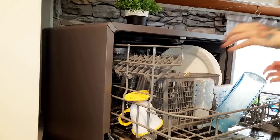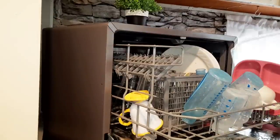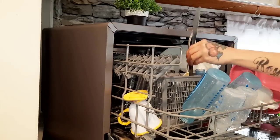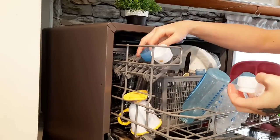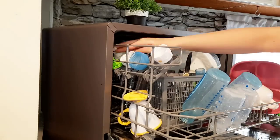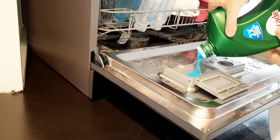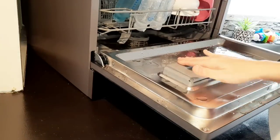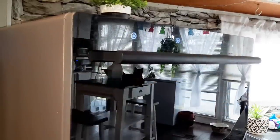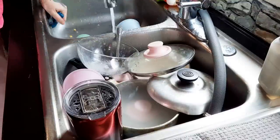I'm just loading up the dishwasher. A lot of these dishes are from breakfast this morning — we've just got a couple plates and a couple cups. Some of the bottles are from overnight; baby Evan is still drinking bottles throughout the night. We're just going to fill this up as much as we can — I usually do have a little bit of leftover dishes and I'll just hand wash them. There's no sense in running the dishwasher two times. We're just going to get this going and then move on to this mess over here.